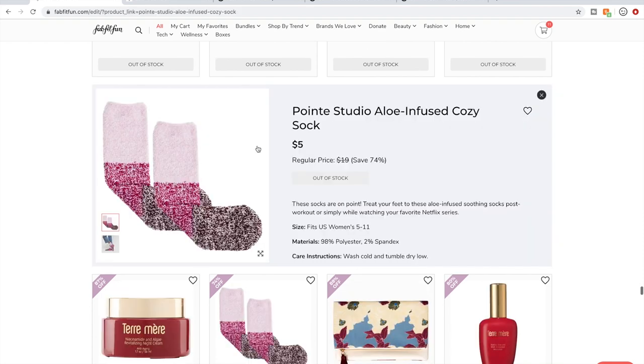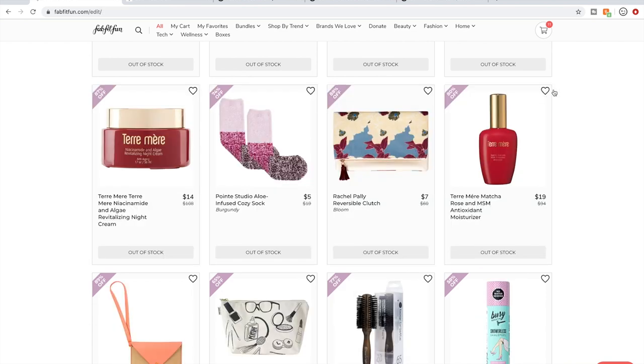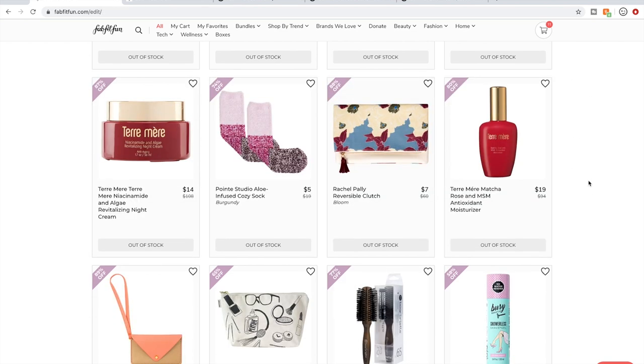I bought some socks one sale because people were just raving about them. Honestly, I don't think there's anything very special about them — they're fine, they're warm fuzzy socks and feel ever so slightly moisturizing. I don't like them that much because the seam at the toes is very prominent and irritates my toes. But people loved them, so I think I'm an outlier.